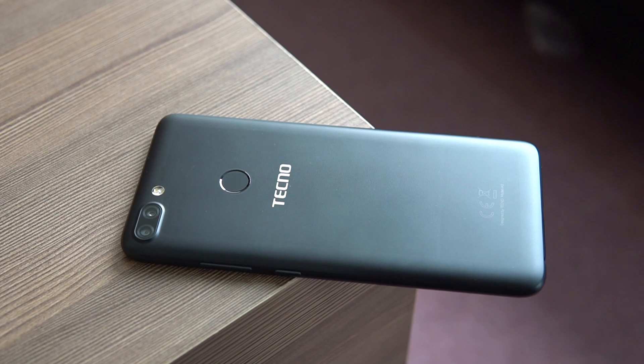For battery life, there's a 4000mAh battery powering the Tecno Camon i Twin, compared to the 3750mAh battery on the Tecno Camon i Click. For front-facing cameras, the i Twin comes with a 13 megapixel selfie camera, while the i Click had a 20 megapixel front camera.